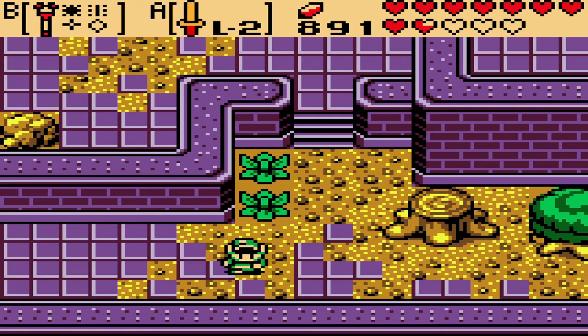Last time, we went ahead and began our trip around Holodrum after taking care of the boss, collecting a new heart container too, actually, and figuring out just what is left for us here within Holodrum itself.